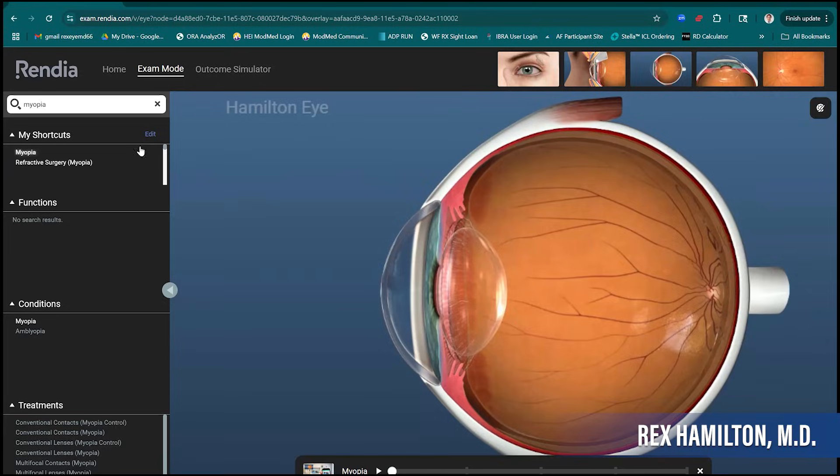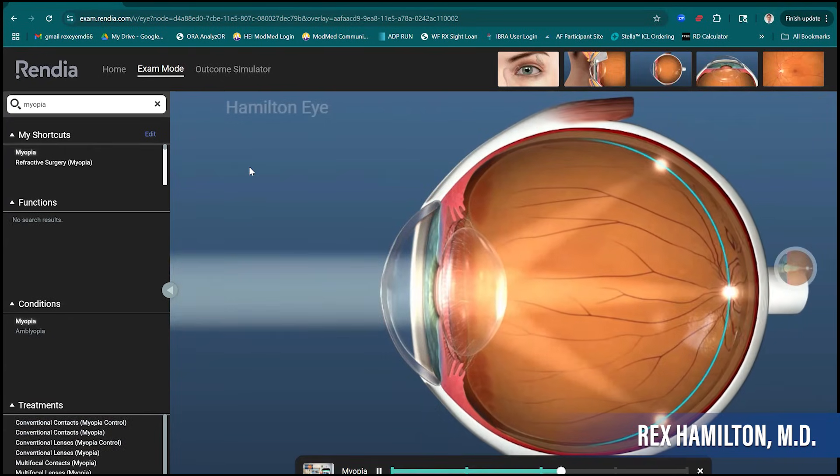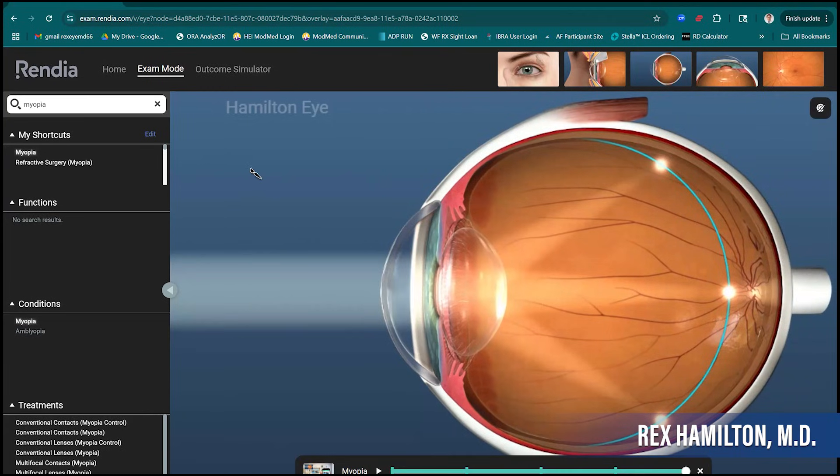What are the unique benefits of EVO? What makes it different? We're talking about nearsightedness, which has to do with something you're born with — a long eye front to back. The light doesn't come to a nice focus on the retina; it focuses in front. We've typically treated nearsightedness by reshaping the cornea, the window on the front of the eye. With SMILE and LASIK, we take that curvature and make it flatter, moving the focal point back to the retina so you see well without glasses.